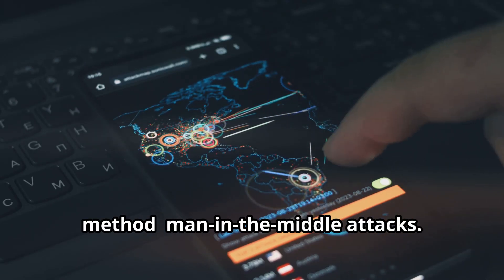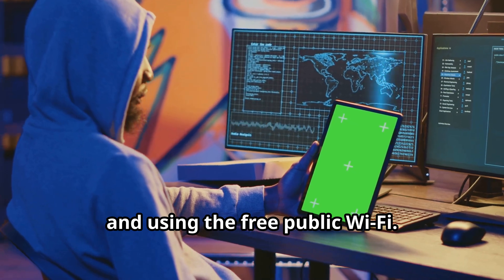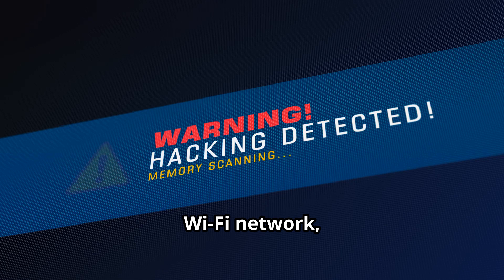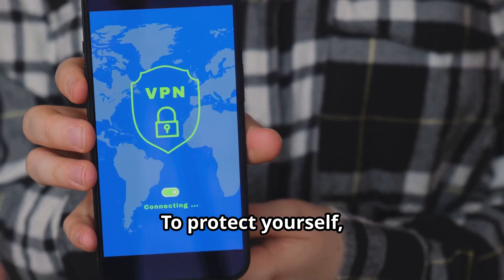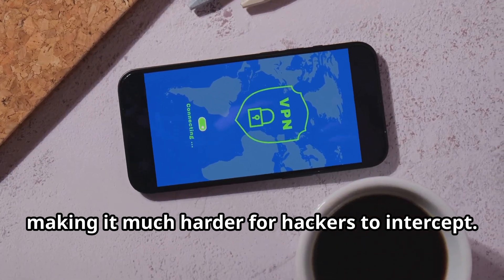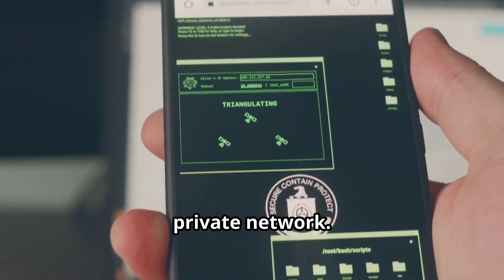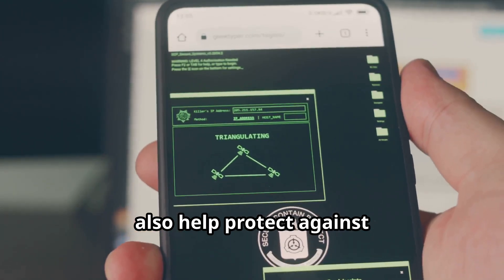Now let's move on to our final hacking method: man-in-the-middle attacks. Picture this — you're at your favorite coffee shop, sipping on a latte, and using the free public Wi-Fi. A hacker can intercept the data being transmitted between your phone and the Wi-Fi network, gaining access to your personal information, passwords, and even financial details. To protect yourself, always use a VPN when connecting to public Wi-Fi — a VPN encrypts your data, making it much harder for hackers to intercept. Avoid accessing sensitive information like online banking or shopping while on public Wi-Fi, and regularly update your phone's security settings.